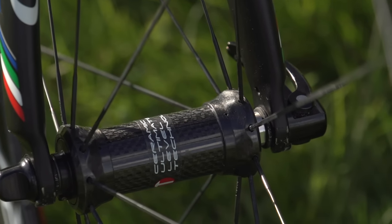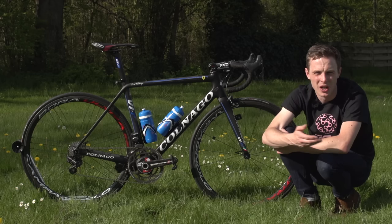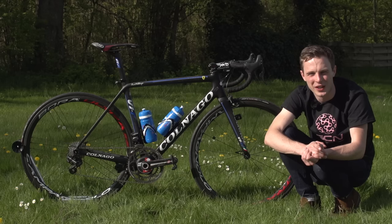So everything about these wheels is intended to get rolling as quickly as possible and to roll as easily as possible when you're climbing — really important for someone who's going for the overall, or going for wins on hillier days.